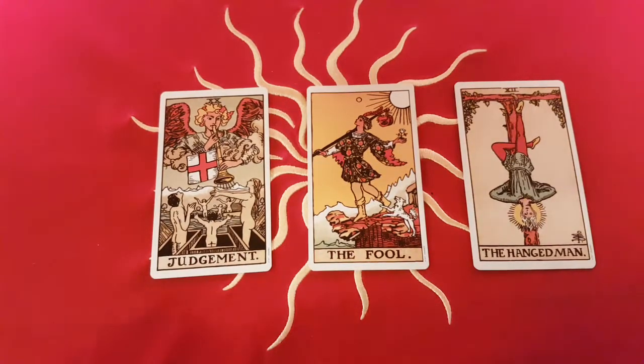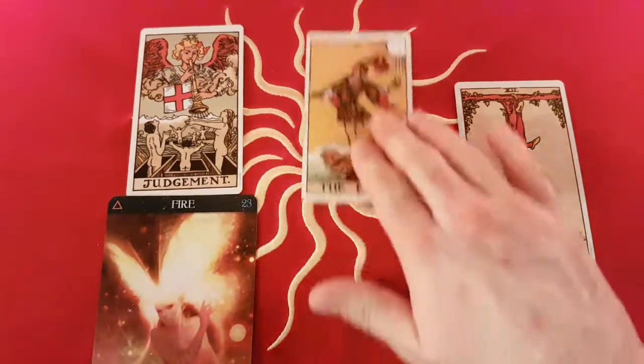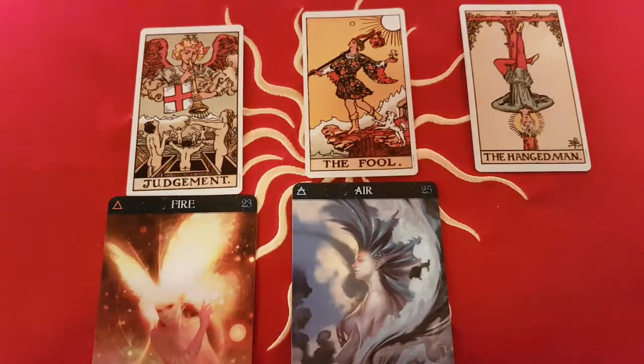Judgement was originally associated with fire, The Fool was originally associated with air, and The Hanged Man with water.